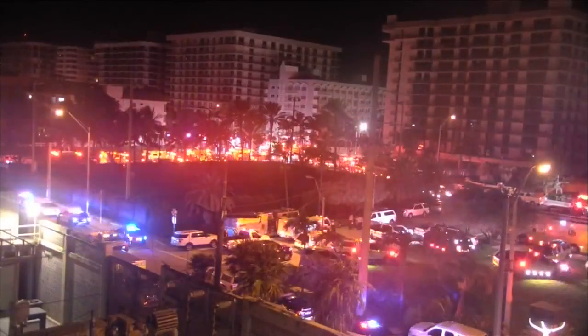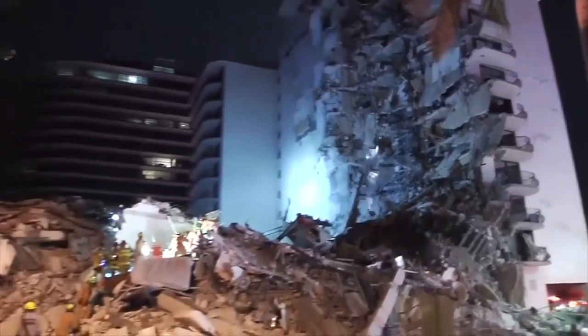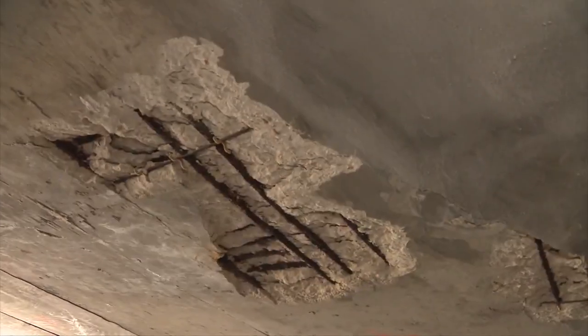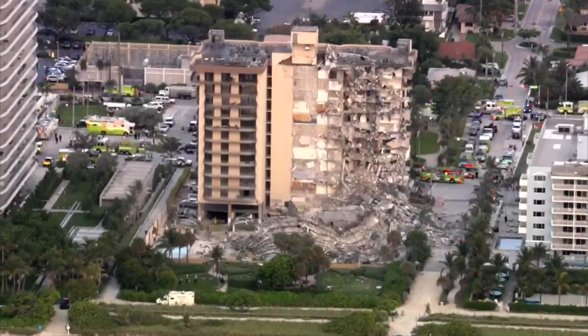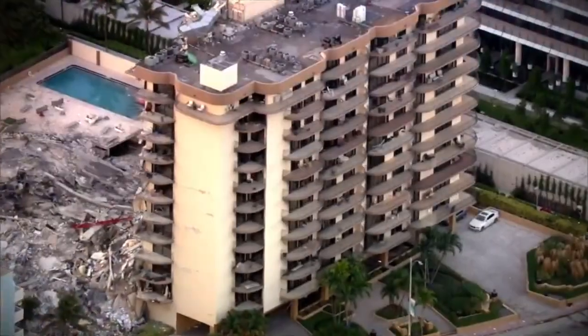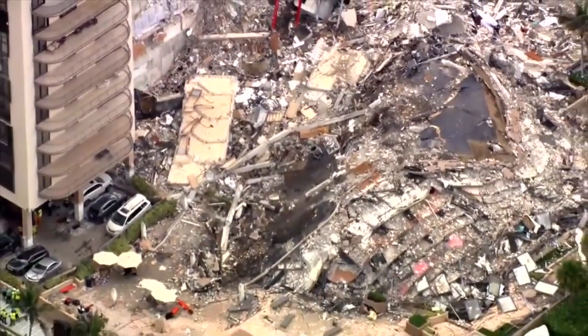I immediately got in my car and I went down to the site and I saw all the ambulances coming back and forth, people hugging themselves, and it was truly eerie. Greg Batista is an engineer. He's been inspecting buildings in Florida for 30 years and specializes in concrete repair projects. The exact cause of the Champlain Tower collapse is still under investigation, but in the latest report, the National Institute of Standards and Technology confirms the swimming pool deck collapsed at least four minutes before the building came crashing down.